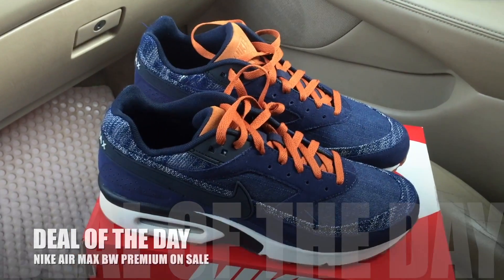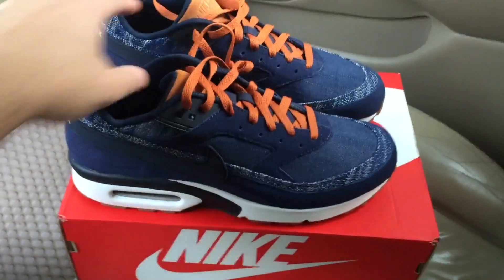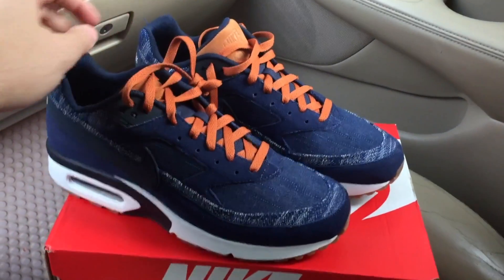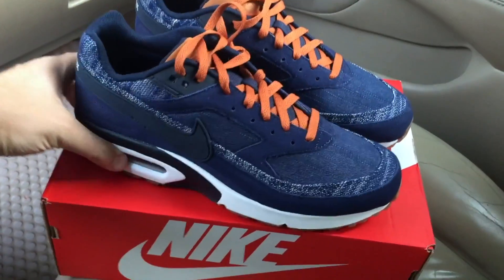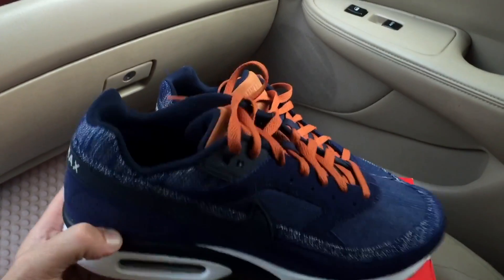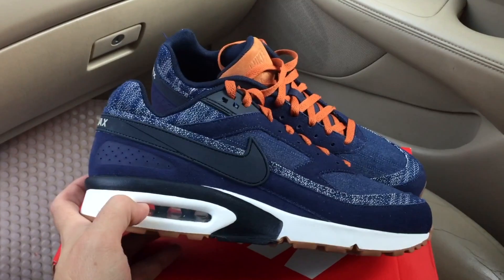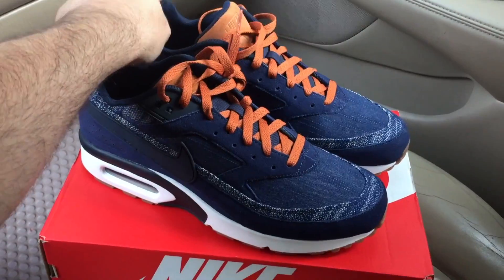Alright guys, today we're gonna take a look at one of the best deals available this week — it's for a pair of Nike Air Max BW. These sneakers came out originally in 1991, right after the big successful Air Max 90. This one was named BW — the BW stands for Big Window, for the larger visible Air Max sole here.